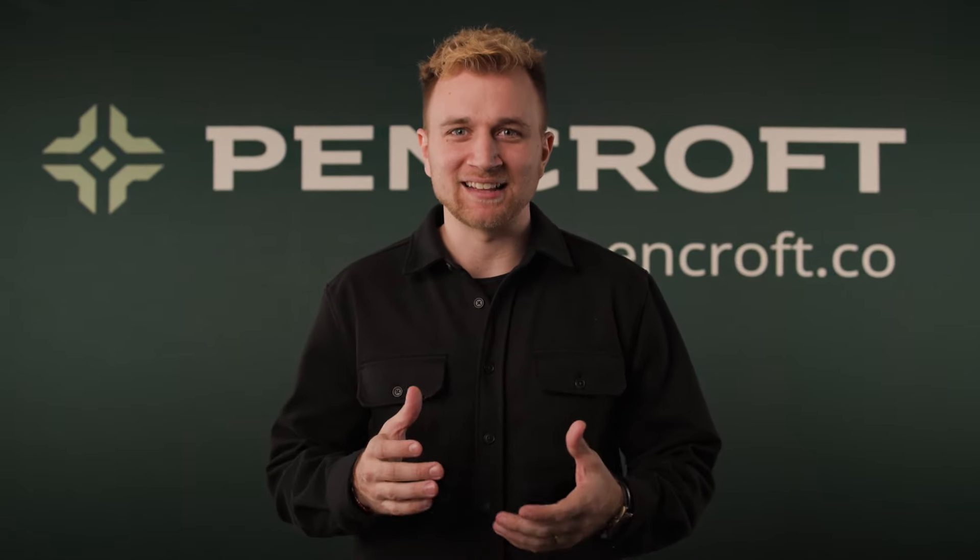Welcome to Pencroft, where transforming your backyard dreams into reality is as simple as one, two, three.